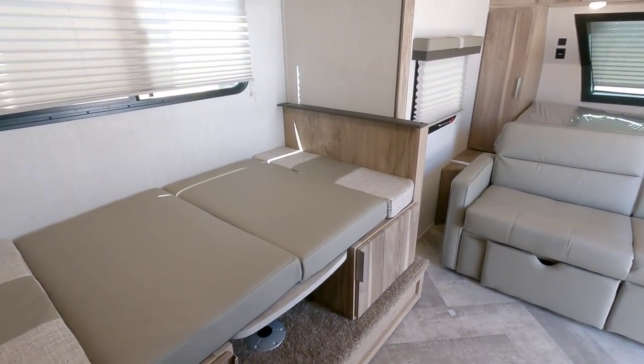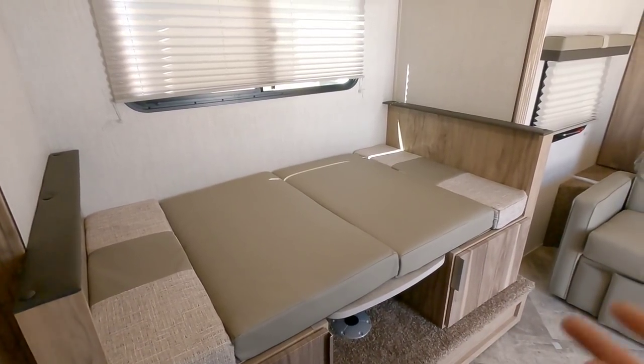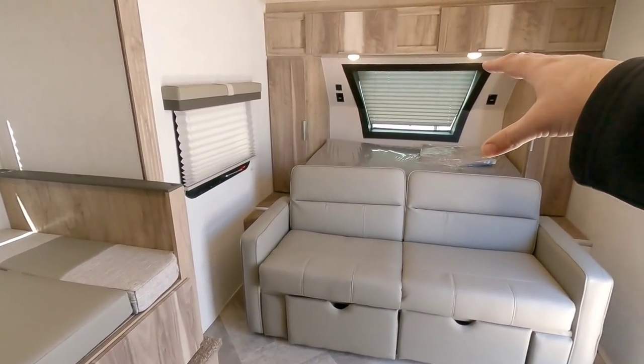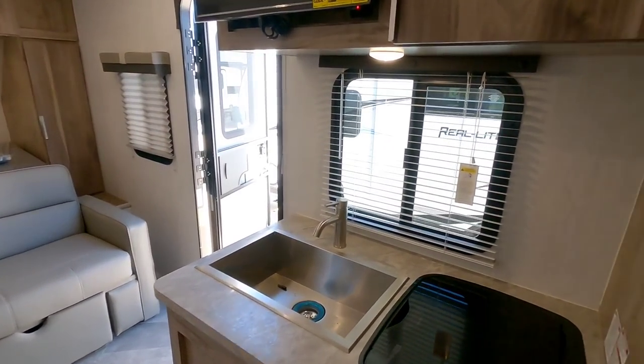This unit is really designed as a couple's unit. But you could easily bring a couple of small kids — they could sleep on the dinette. Realistically one person would sleep comfortably there and the other not so much, but you could sleep two if you really wanted. The dinette converts into a bed, so you could take a family of four out in something like this — be a little cramped, but not too much so.